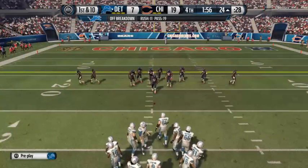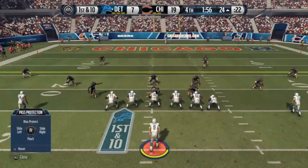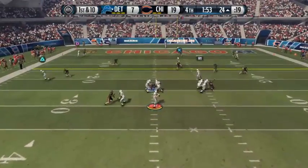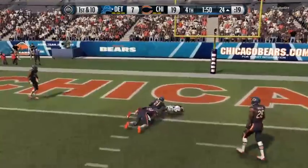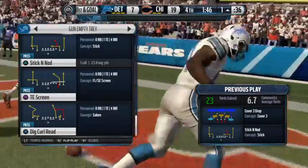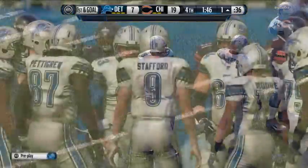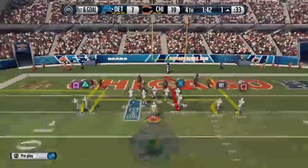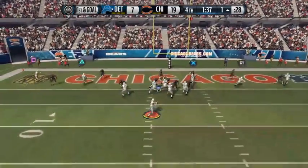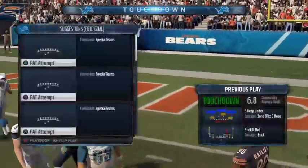The offense heads to the line for the seventh play of the drive. Stafford's got it in the gun — Pettigrew's there to catch a ball that had a lot of heat on it. When you get inside the other team's red zone, inside the 20, and you're down some points, you're thinking touchdown. First and goal to go. Touchdown. And this game just got a whole lot more interesting.